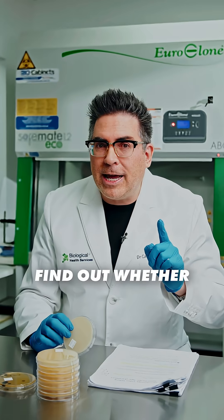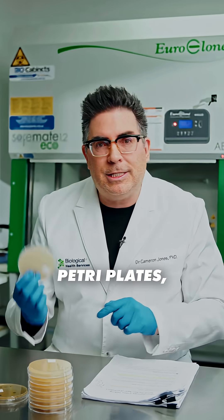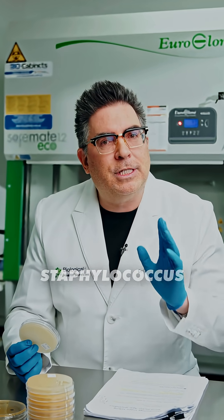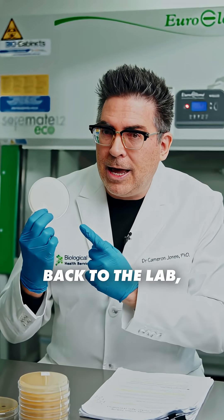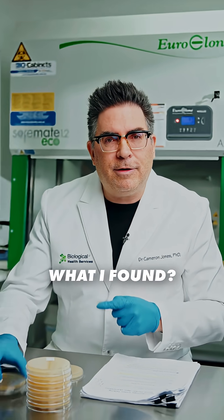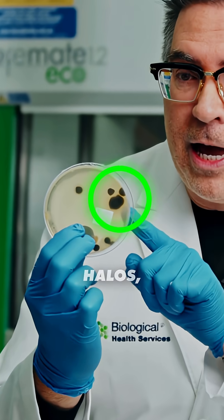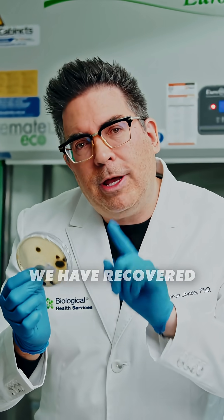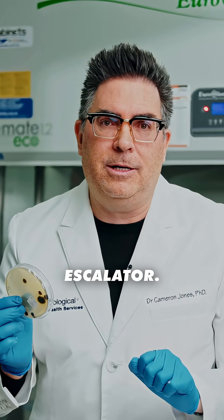So in order to find out whether or not there are any germs present, I've used these Baird Parker Agar petri plates, which are selective for Staphylococcus aureus. I swabbed the escalator and then I took it back to the lab, incubated it, and guess what I found? These dark colored colonies with these distinctive halos, which show that we have recovered Staphylococcus aureus from the handrail of the escalator.